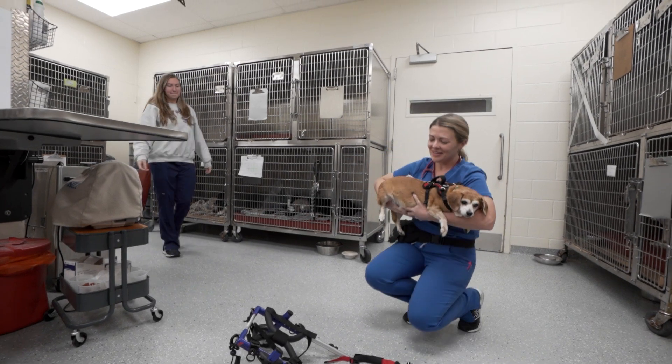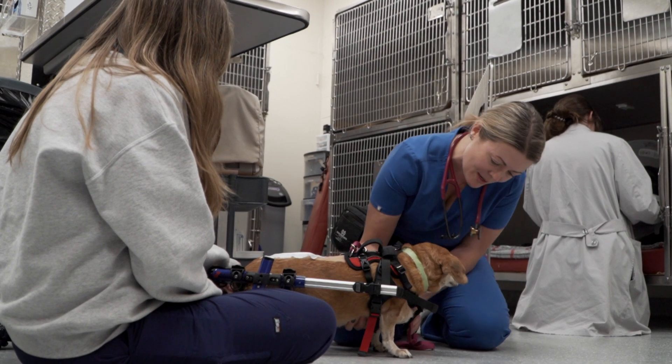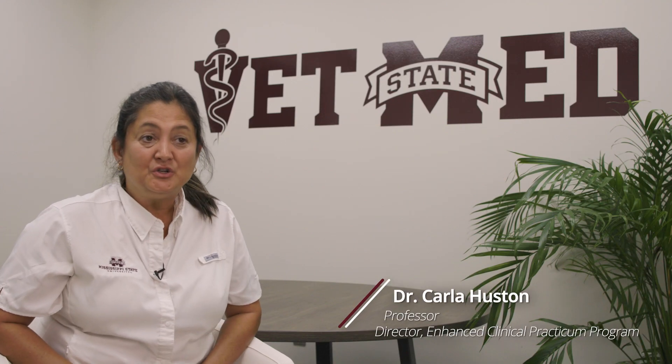I came into vet school convinced I wanted to do equine medicine, and then as I went along I realized there's a wide array of opportunities for veterinarians. In my third year, I got the opportunity to do an advanced clinical rotation that took me all the way to Zambia, where I got to do aquaculture research for an entire month as part of my vet school training. It was absolutely incredible and opened my eyes to the wide world of opportunities available for veterinarians. Even though I absolutely loved that experience, I did end up going a completely different direction and I'm going into emergency medicine. We've been really fortunate to have a lot of international opportunities that we can involve students in.